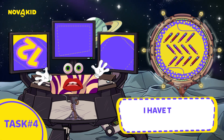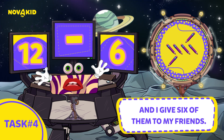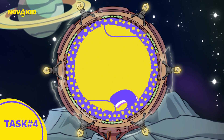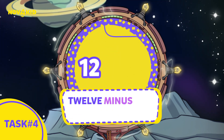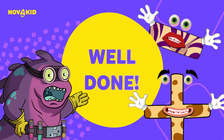I have twelve pencils, and I give six of them to my friends. How many pencils do I have left? Three, two, one. Twelve minus six equals six. Well done! You're a maths superstar!